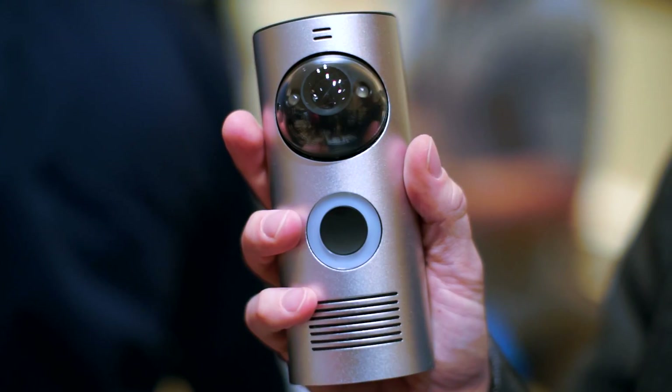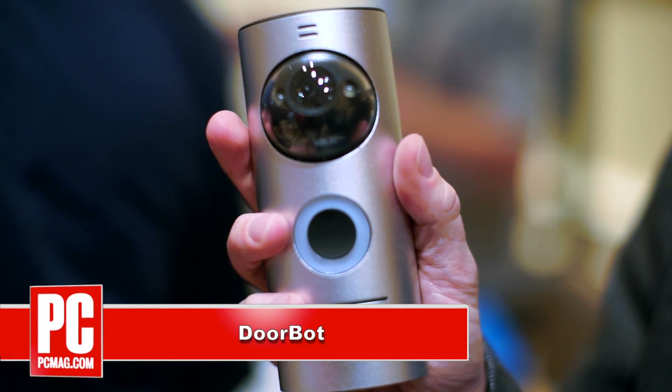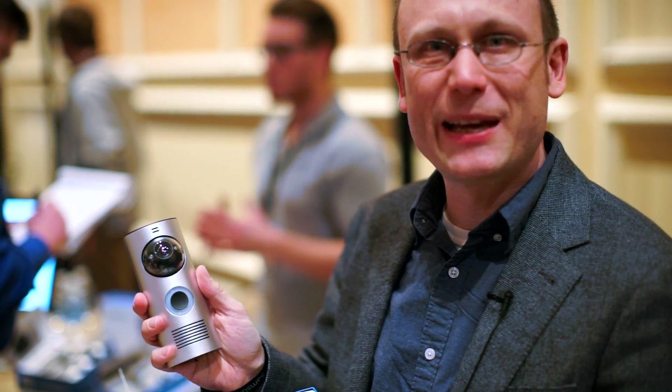Hi, I'm Sasha Segan from PCMag.com, here with DoorBot, a webcam for your front door. This $199 device is what I say it is — it's a doorbell that goes on your door, but it's also a webcam.